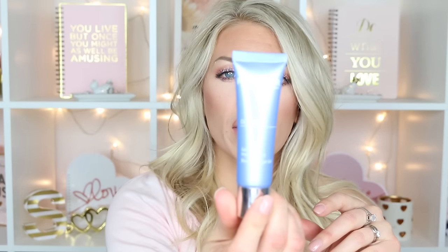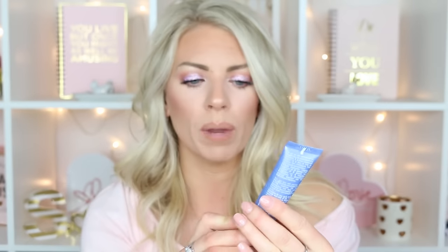Another item I really like is the Oligopur Blemish Target Gel. It's a blemish treatment — you can put it on a specific little breakout. If you have a big one coming to say hello, just put this on. I think it works better at night, though it says you can use it in the morning or over makeup. It's a good spot treatment. It's antibacterial and has red algae, which kills 99% of the bacteria causing the breakout. It's a great option if you're looking for something more natural-based. A little bit goes a long way. It's called Phytomere and they're an amazing skincare brand.